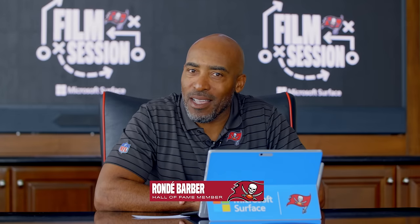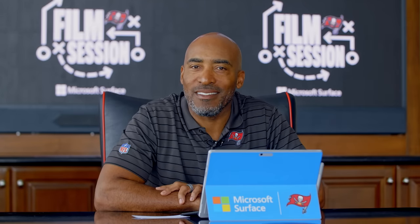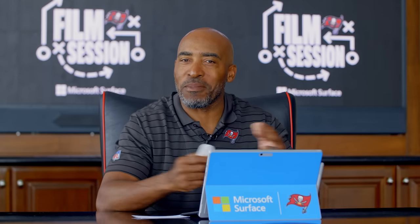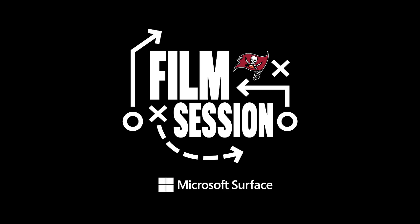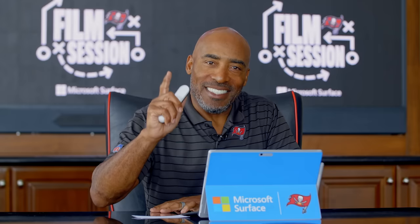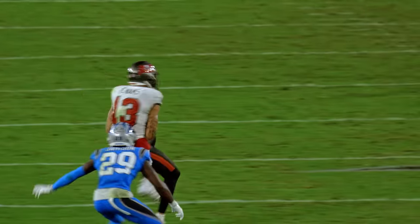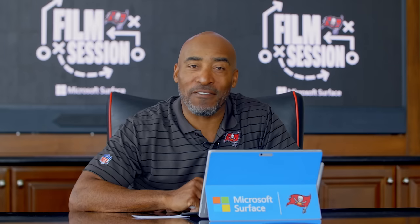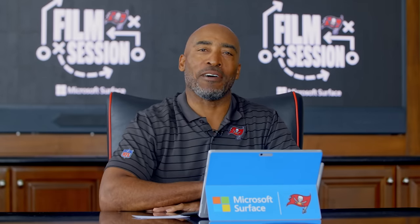What's up guys? Rondae Barber, and for the first time we are doing Film Session in the offseason. This is Free Agency Edition, and it is always presented by Microsoft Surface. Today we're talking about Mike Evans — the biggest free agent fish in our pond is back in Tampa, and I'm here to tell you why.